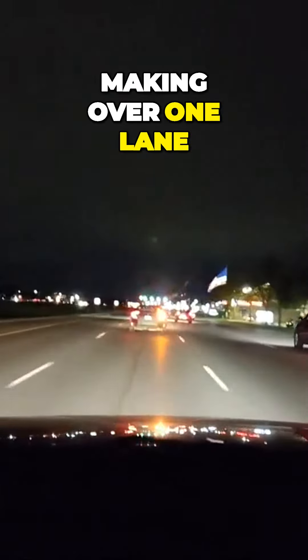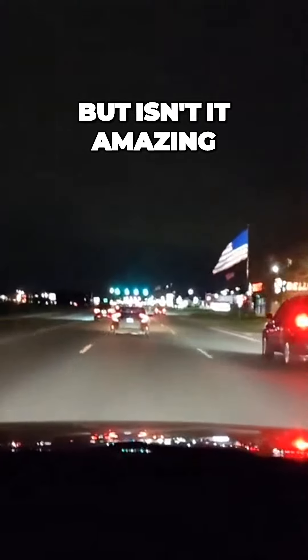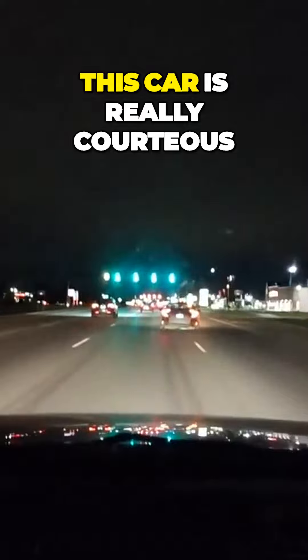You can hear my blinkers. Let me get over one lane to the right. Mirror, turn signal, blind spot. Isn't it amazing that you don't see a lot of people doing this? This car is really courteous. I like that — they're using blinkers. I feel safe.